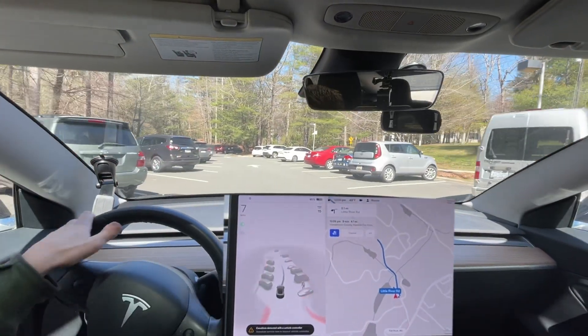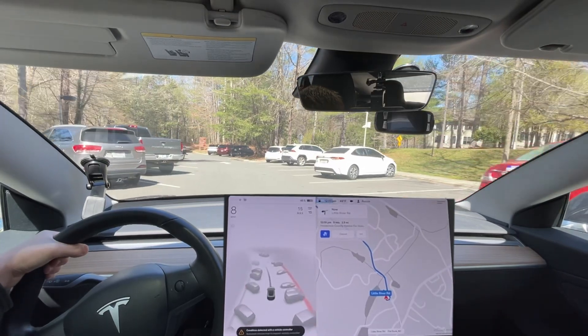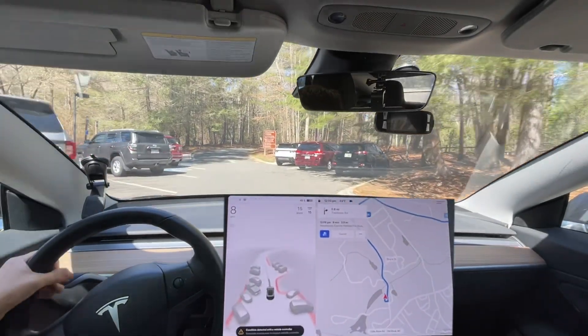Hello everyone, we are back, ready to do our second part of this loop, 2 of 3. We are going to Habitat for Humanity and then after that we'll do Main Street from there.